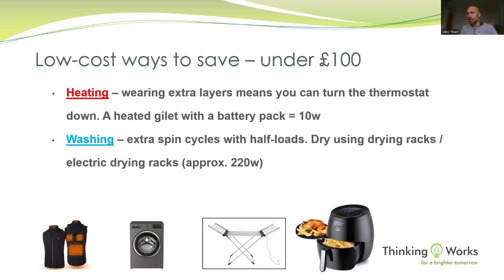Next is washing. How do we get clothes dry in a cheaper way? If you do an extra spin cycle it costs very little — there's no heating element, just a motor — but it gets a lot of water out of the clothes, which means they dry quicker and more cheaply. The average tumble dryer is 2,000 watts, the same as a fan heater, so if you can cut down the time something is in there, even by a few minutes, it saves a lot of money.